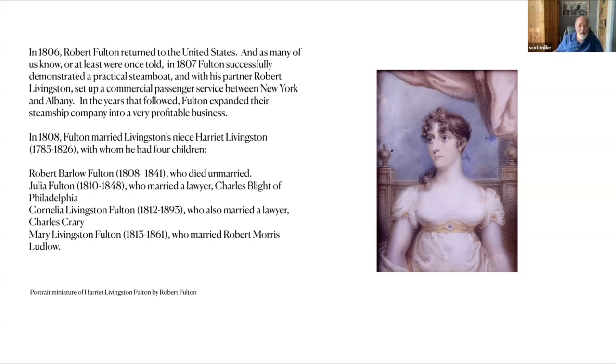Getting back to Fulton — by 1807, he pretty much had a successful, workable steamboat. His partner was Robert Livingston of the New York Livingstons, known as the Chancellor, and they set up a passenger service between New York and Albany. It turned out to be a fairly successful business. They began to build steamboats to run throughout the country, and in 1808 Fulton married Livingston's niece, Harriet Livingston. Here is Harriet in a portrait miniature, about three by four inches, that Fulton painted himself.